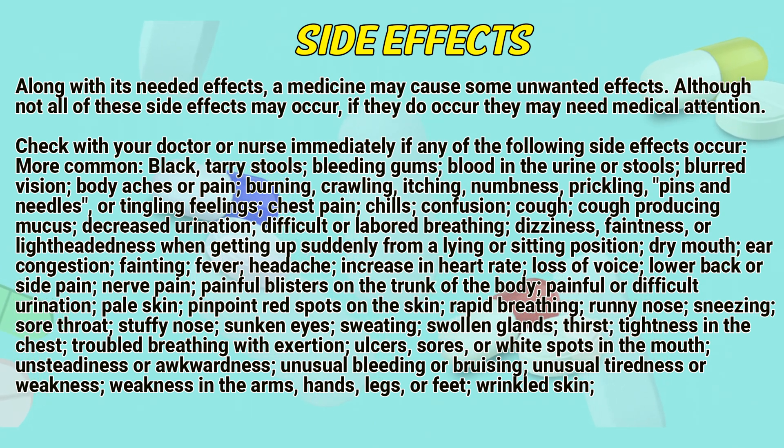More common side effects include: black, tarry stools; bleeding gums; blood in the urine or stools; blurred vision; body aches or pain; burning, crawling, itching, numbness, prickling, pins and needles, or tingling feelings; chest pain; chills; confusion; cough; cough producing mucus; decreased urination; difficult or labored breathing; dizziness, faintness, or lightheadedness when getting up suddenly from a lying or sitting position; dry mouth; ear congestion; fainting; fever.